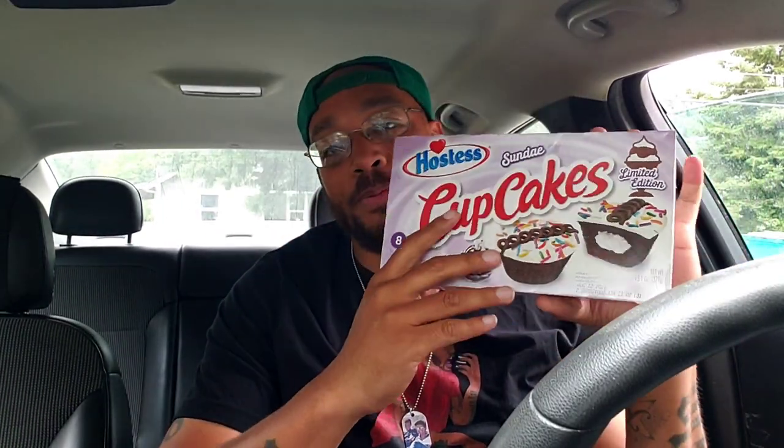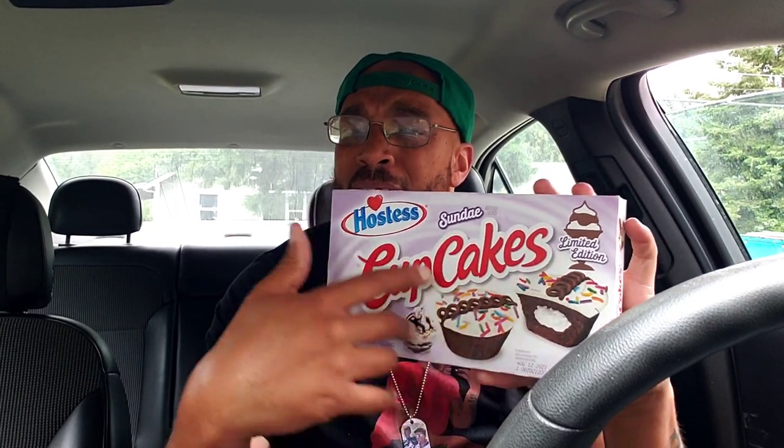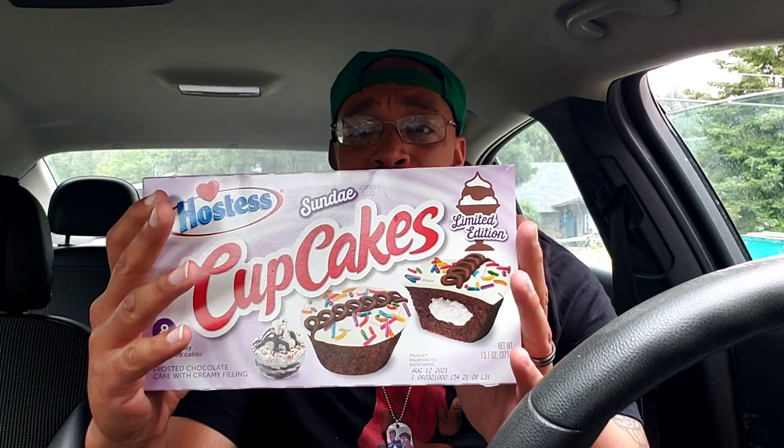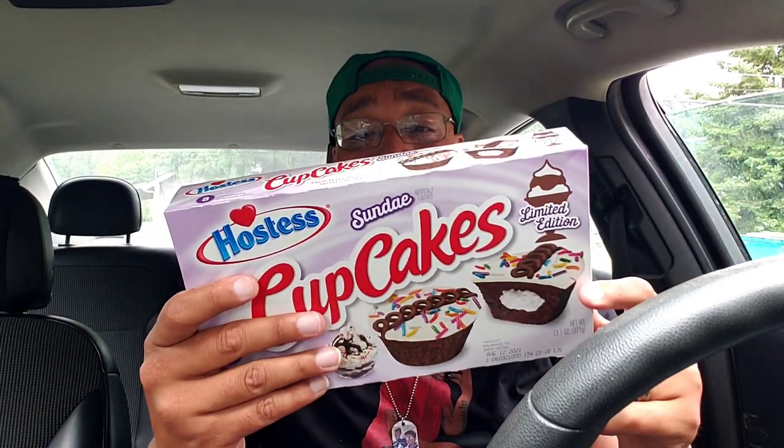I'm looking at this here, people, and I don't really see a major difference from the regular Sundaes besides, obviously, the sprinkles, and if I'm not mistaken, it's chocolate on the top, right? So they got the white toppings right here and the chocolates, so I'm a little excited about these. I feel like it's not gonna be as chocolatey with that chocolate center, but the chocolate center is really nothing but the cream filling that's usually in the regular ones. We're gonna go ahead and dive into this. I also decided to go ahead and review that new Mountain Dew Baja.